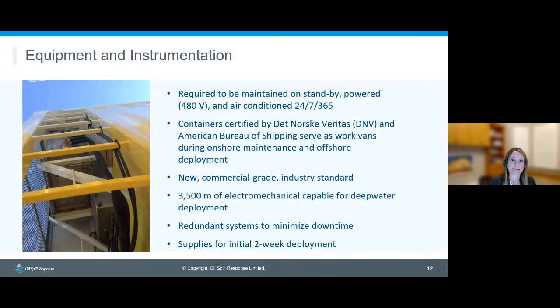The equipment is maintained on standby in secure locations, powered 24/7 and climate controlled. The containers are certified by DNV and the American Bureau of Shipping, and we maintain those certifications on behalf of the equipment owners. Everything in the containers was new upon purchase, commercial grade, and to industry standard. The equipment is accompanied by a customized electromechanical cable that powers and communicates with all instruments. There are redundant systems — at least two of every sensor plus plenty of spares — and consumables and supplies sufficient for a potential two-week deployment before needing resupply.